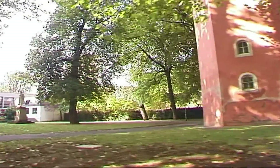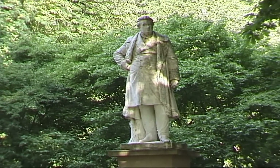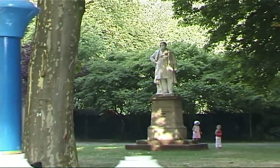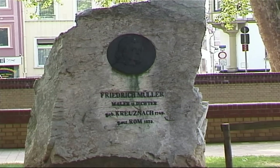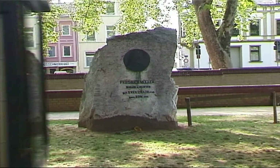On the right, there is the statue of Dr. Johann Erhard Peter Prieger, the founder of the Spa in Bad Kreuznach. The statue is the work of Karl Kauer. On the left, there is a monument to a painter and poet from Bad Kreuznach, who died in Rome, Friedrich Müller.